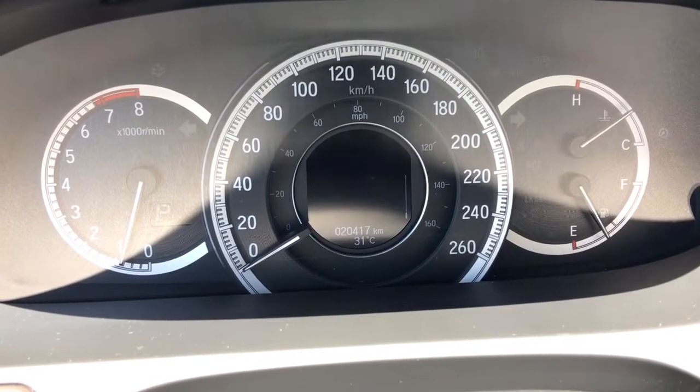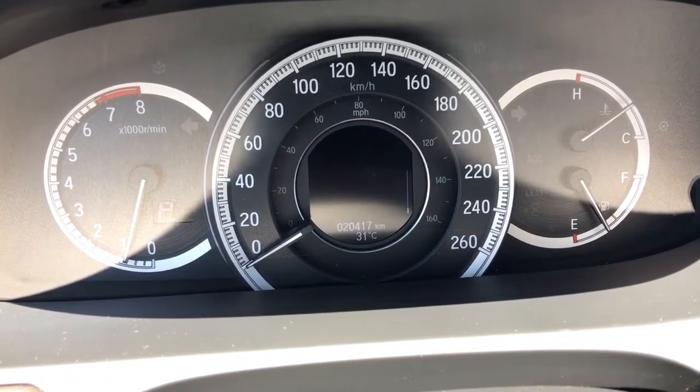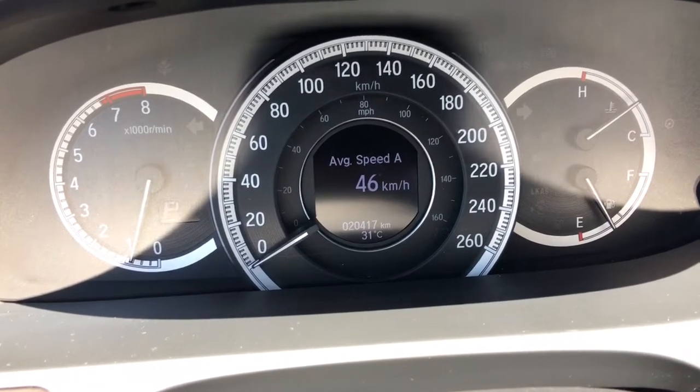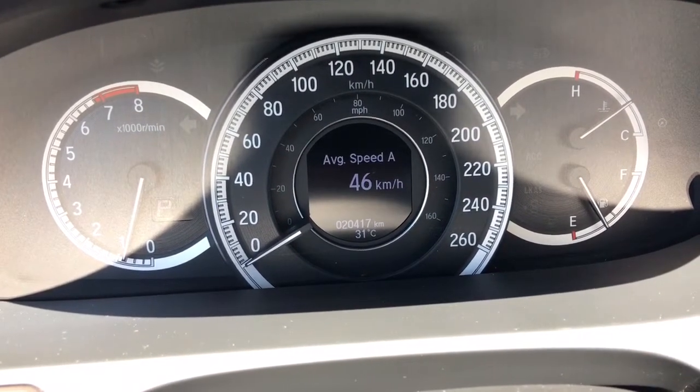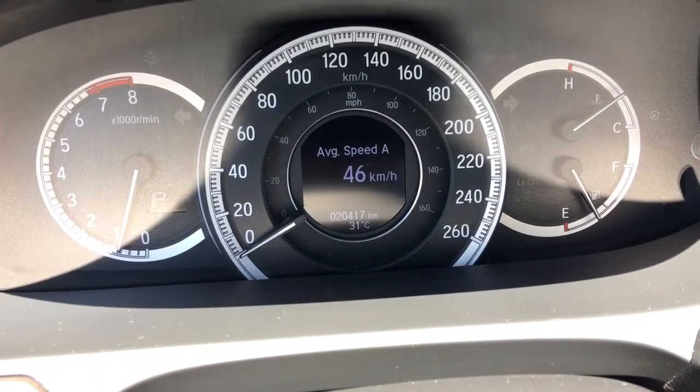Checking out our analog display cluster with center digital screen, we can see absolutely everything we need to by using controls right on the steering wheel to scroll through. The main thing to focus on though: 20,417 kilometers on this vehicle at this moment in time.